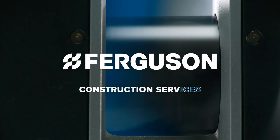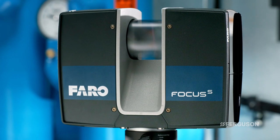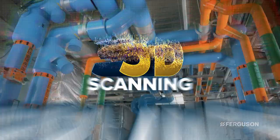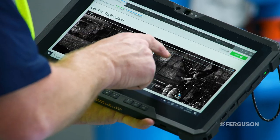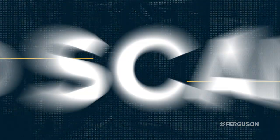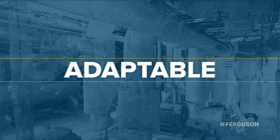Times change. Tools and equipment change. And with them, your building systems need to change too. With Ferguson's 3D scanning services, you can transform physical spaces into a set of virtual assets. These 3D scans can inform your projects and keep your buildings safe, up to code, and adaptable.